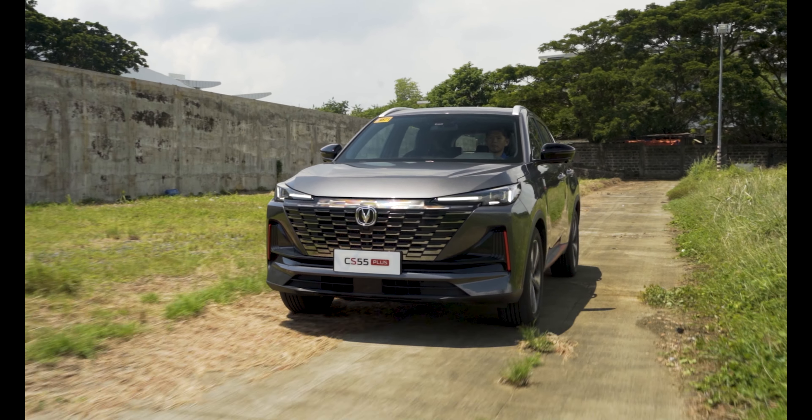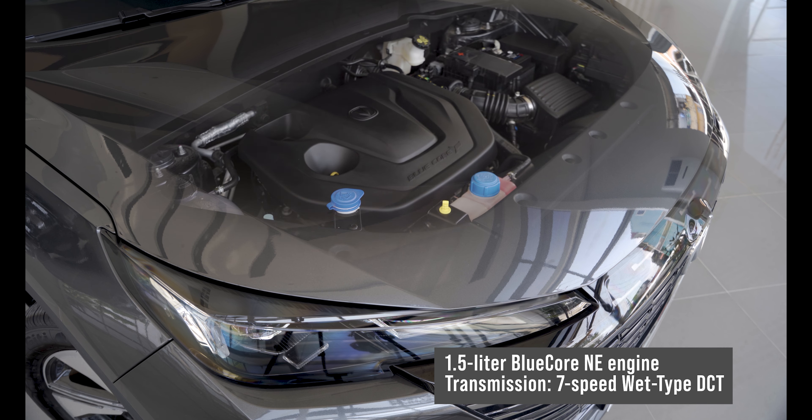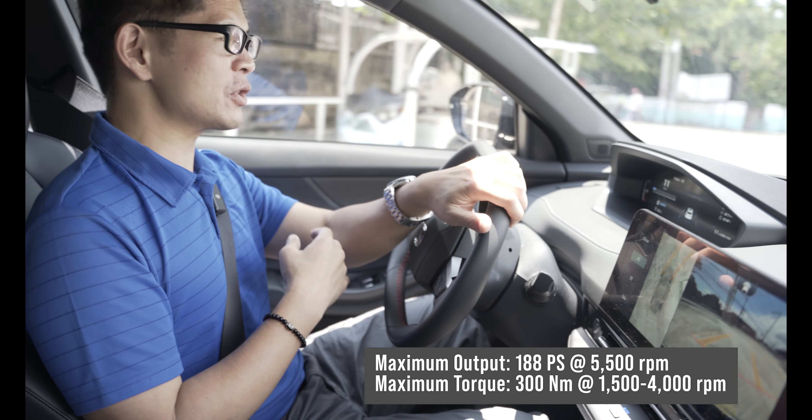What sets the Changan CS55+ apart is, of course, performance. It is packed with a 1.5-liter turbocharged engine mated to a 7-speed wet-type dual-clutch transmission. All in all, it produces 188 PS of power and 300 Nm of torque. The CS55+ also prides itself on safety.